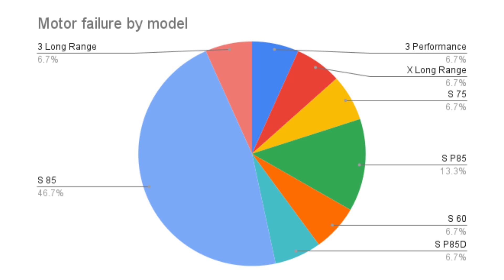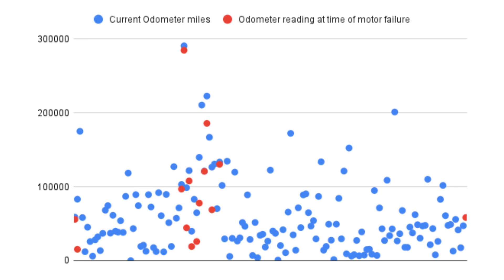Ironically, what's not represented here at all is the Model Y — it's nowhere to be found. I think they're still using the same motors in the Model Y as in the Model 3, yet it's not even on this list. Looking at a scatter plot, you'll see that the majority of motor failures do happen early on. This was the same conclusion I had with Tesla batteries: if they're going to fail, they're going to fail early on.